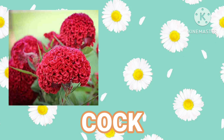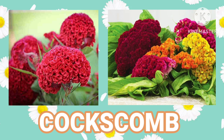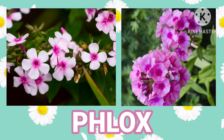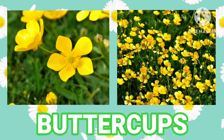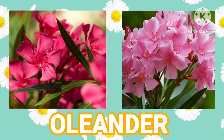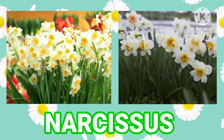Coxcomb. Phlox. Buttercups. Oleander. Narcissus.